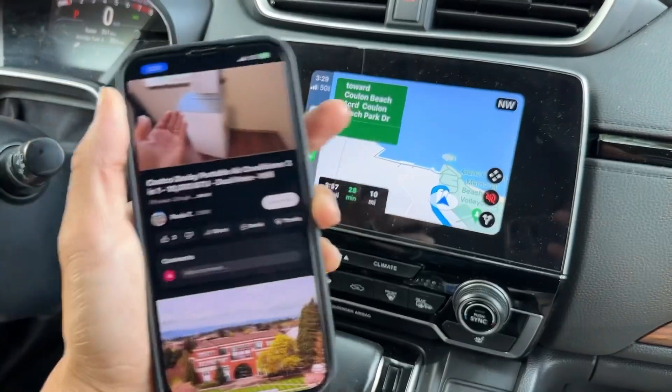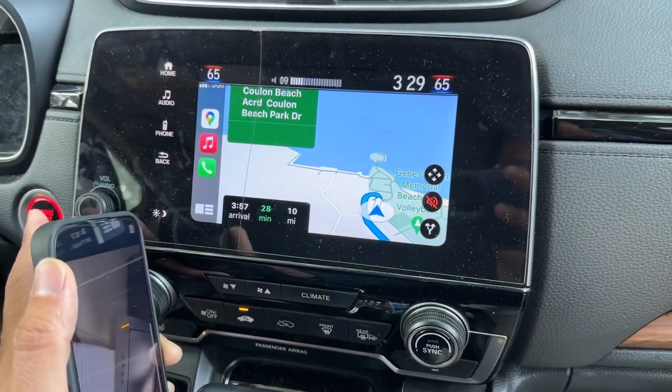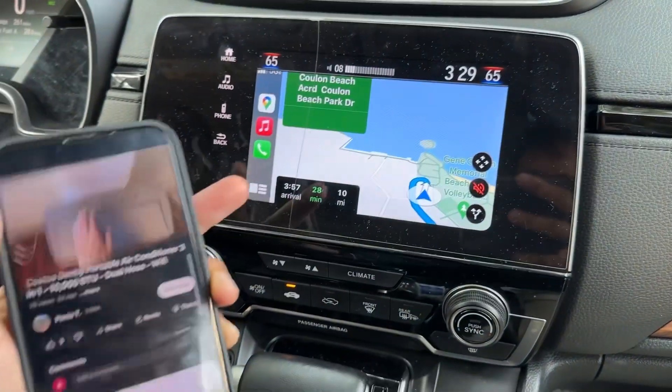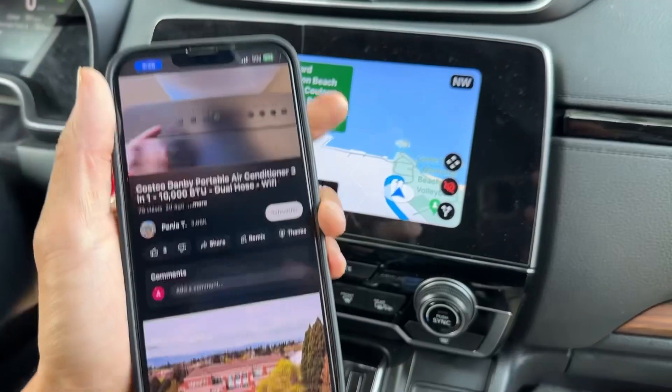You can leave it like this — you can navigate while at the same time listening to YouTube in the background. You can also listen to Spotify, Apple Music, or YouTube Music.